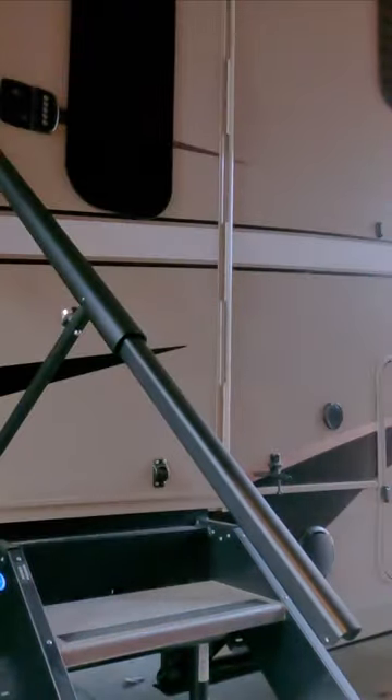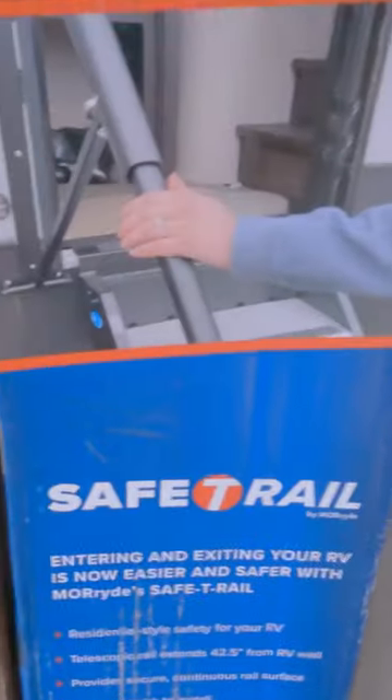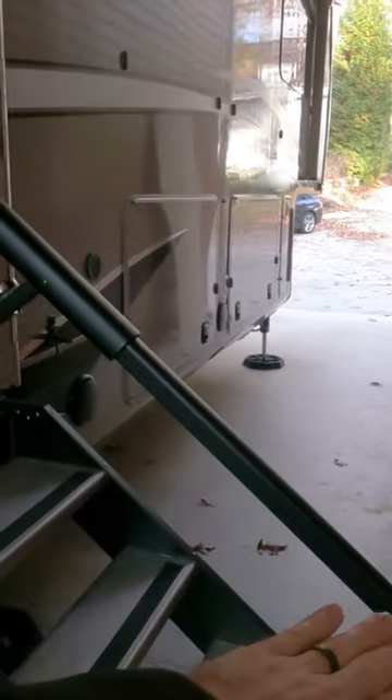This product is an absolute game changer and I think one of the best RV innovations of the last few years. This is the Moride safety rail, and in my opinion the biggest benefit is the unobstructed full-length handle — over 53 inches.